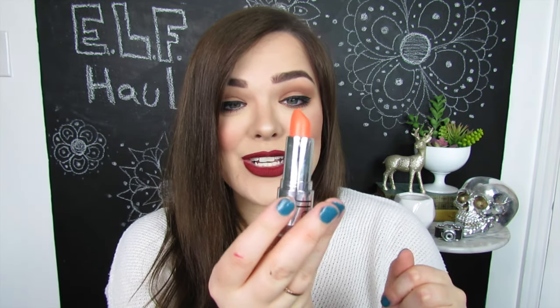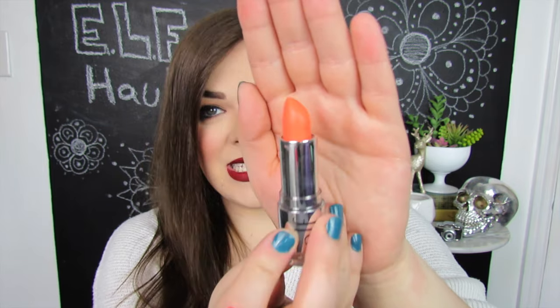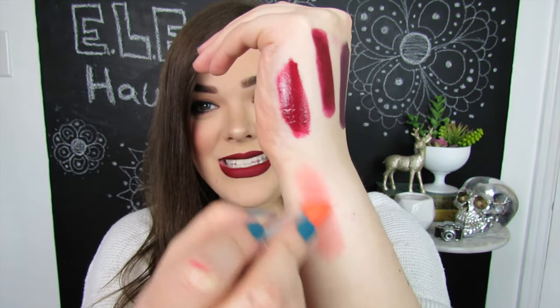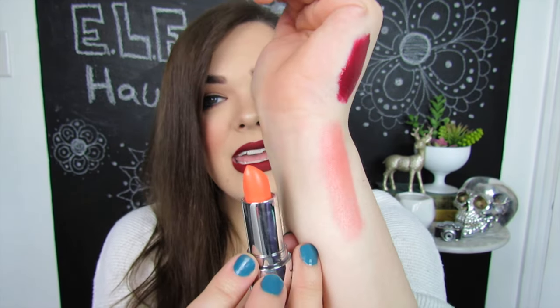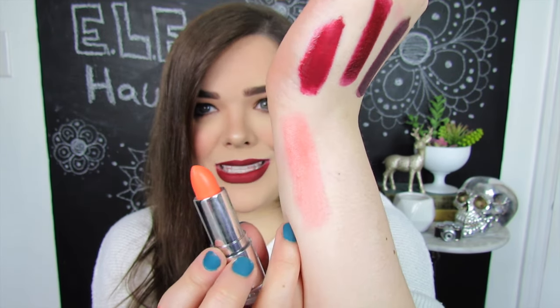Next up we have a Gotta Go lip tint in the shade Perfect Peach, and this one looks real intimidating because the lipstick itself looks literally neon orange. This is actually pretty surprising — in the actual tube it looks just like orange, but when you swatch it on the skin, it turns out kind of like a pretty corally peachy pink. It really isn't coming off orange, at least to me. It is more of a peachy pink color, and it's just a nice subtle hint of color — nothing too crazy.